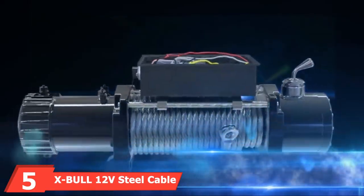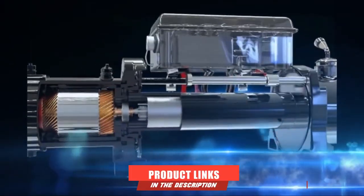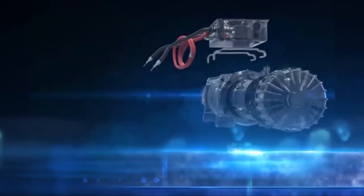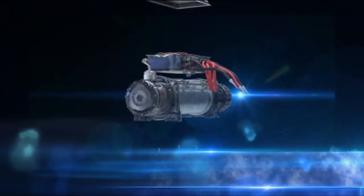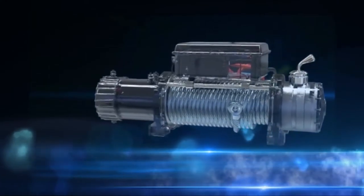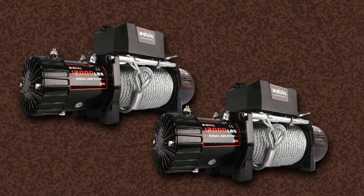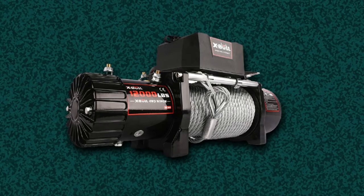Number five is the XBOL 12V Steel Cable Electric Winch with 12,000-pound load capacity. This winch offers all the standard features like free spooling, a three-stage planetary gear system, and an automatic load-holding brake. It's capable of recovering your truck up to 12,000 pounds, though it's better to restrict weight to 8,000 pounds. The remote supports operation from about 80–85 feet. Overall, this is a high-quality, powerful solution for every truck owner — best suited for occasional use, though it handles regular use as well.